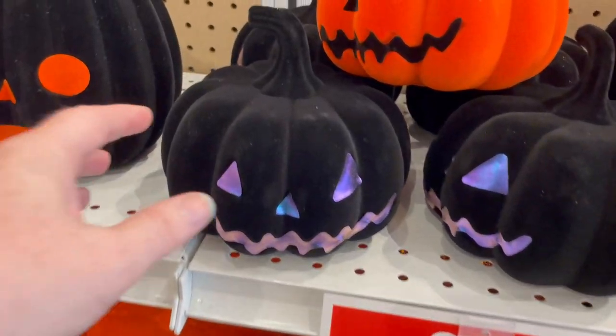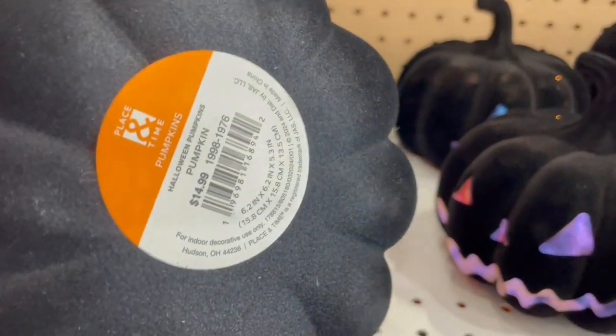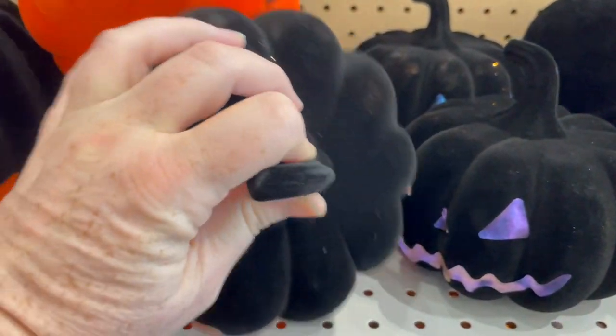I really, really want one of these pumpkins though — so pretty. And everything is 40% off right now.